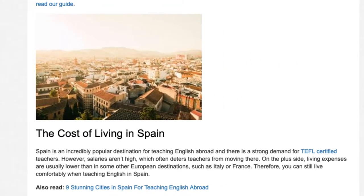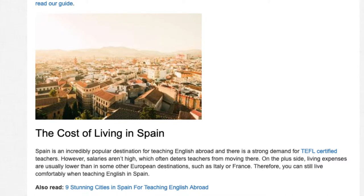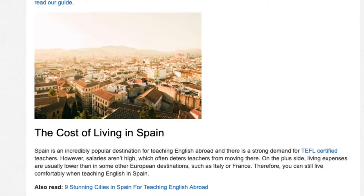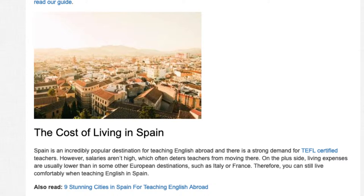The cost of living in Spain. Spain is an incredibly popular destination for teaching English abroad and there is a strong demand for TEFL-certified teachers. However, salaries aren't high, which often deters teachers from moving there. On the plus side, living expenses are usually lower than in some other European destinations such as Italy or France. Therefore, you can still live comfortably when teaching English in Spain.